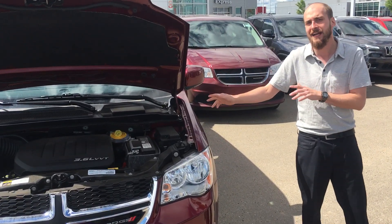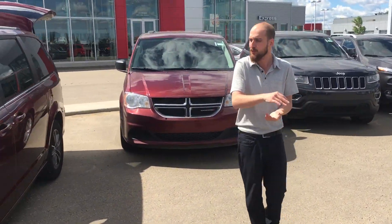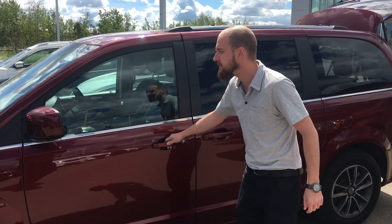All of your serviceable areas are very easily accessible on the top there. Moving to the side, you will see this thing is in immaculate condition — no dings, dents, scrapes — with beautiful two-tone alloy wheels there on the side as well.